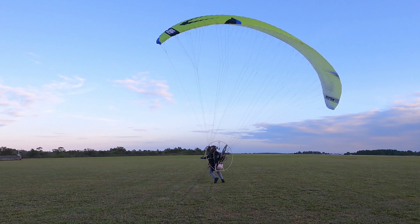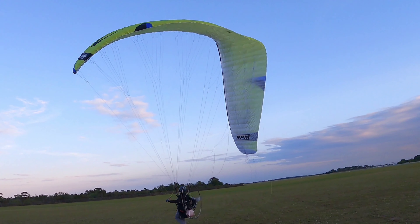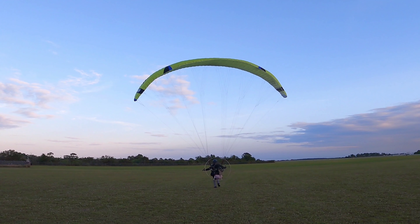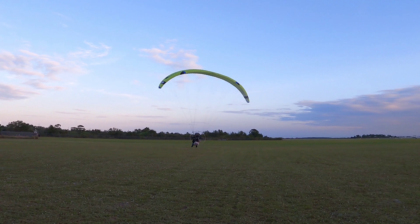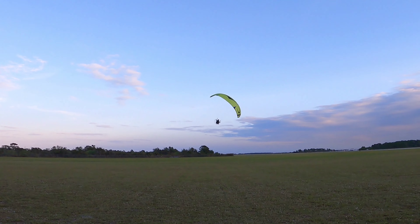Eli was trying out these wings today. The wing overshot him a bit. Excellent recovery. Amazing — the most impressive save I think I've ever seen on a takeoff.